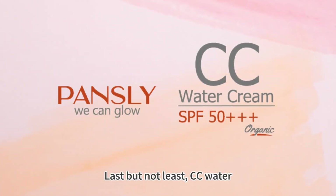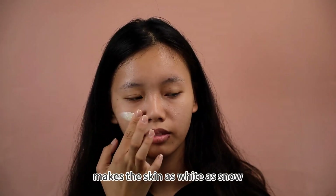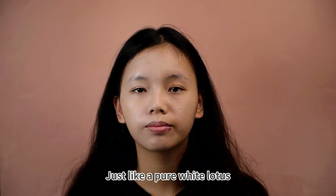Last but not least, CC Water — while moisturizing the skin, it makes the skin as white as snow, as if it had been touched by soft moonlight, just like a pure white lotus.